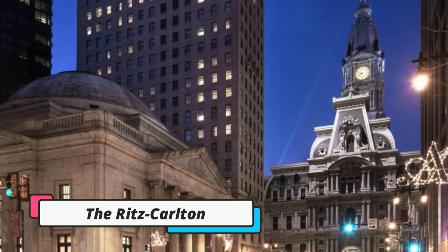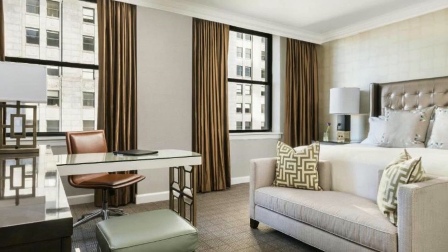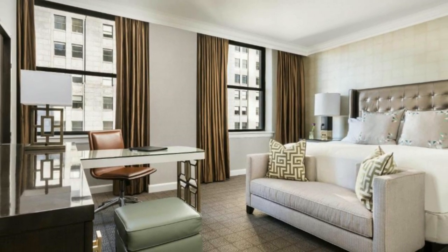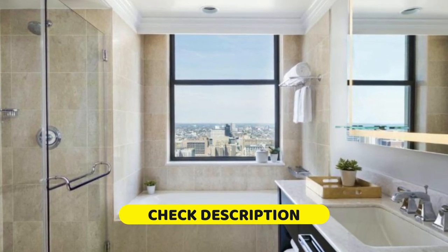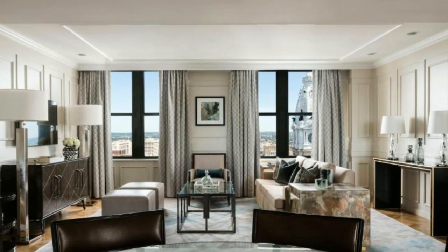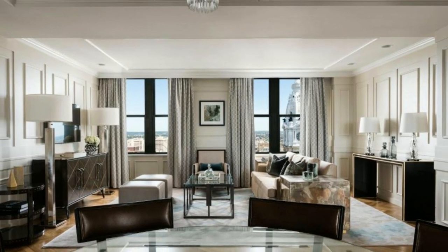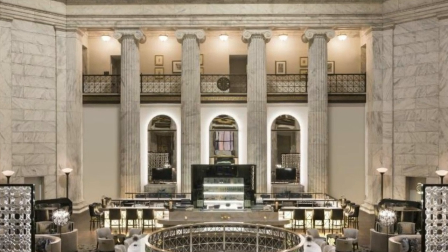Next up is the Ritz-Carlton Philadelphia. This luxurious hotel is located across the street from Philadelphia City Hall and features extensive spa facilities, a restaurant, and spacious rooms with views of center city and a flat-screen TV. The rooms are decorated with warm colors and large windows facing the business district. The marble bathrooms have a separate bathtub and shower.